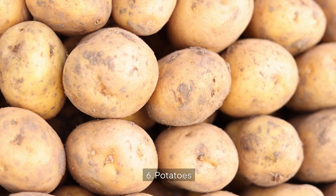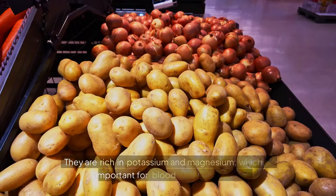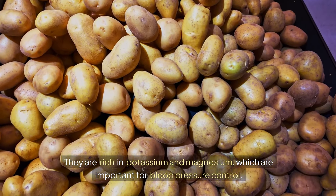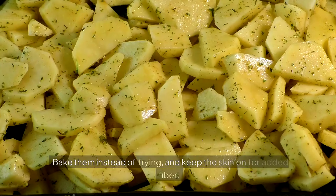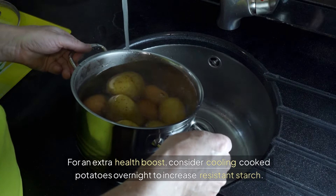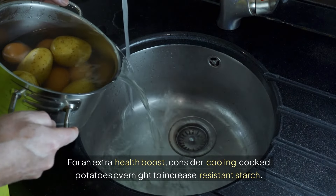6. Potatoes. Despite their reputation, potatoes can be a healthy addition to your diet when prepared properly. They are rich in potassium and magnesium, which are important for blood pressure control. Bake them instead of frying and keep the skin on for added fiber. For an extra health boost, consider cooling cooked potatoes overnight to increase resistant starch.